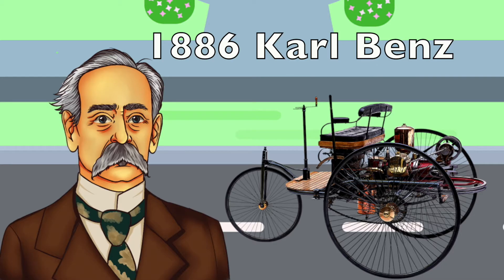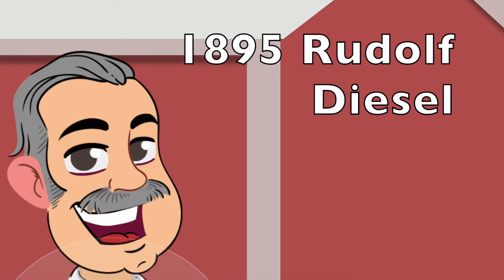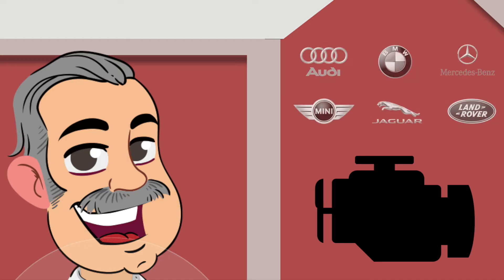This is also considered to be the first production automobile. By 1895, French inventor Rudolf Diesel designed the diesel engine — the first fully functioning internal combustion engine. Now that there was a standard engine, other companies could develop and make their own cars.